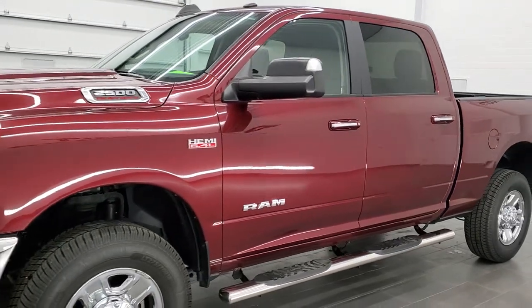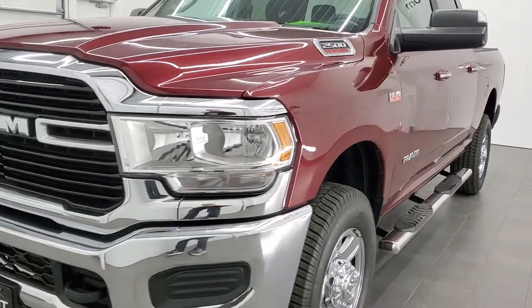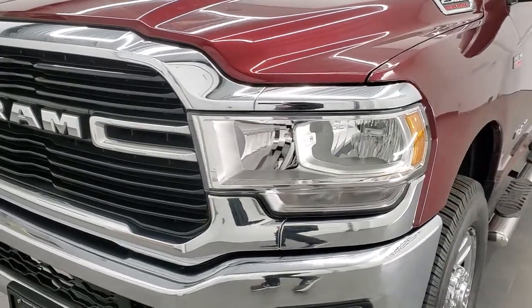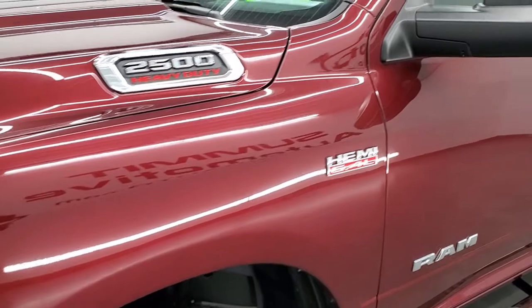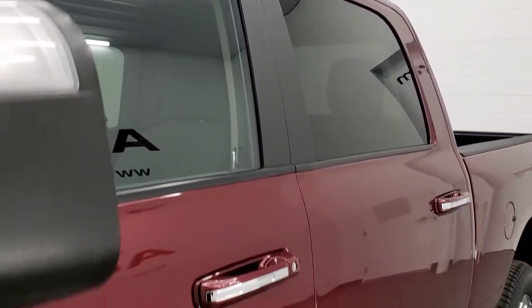Delmonico Red Pearl Coat is the color. We shoot all of our videos in 1080p, 60 frames per second. So if you have HD capabilities on your computer, tablet, or smartphone device, turn them on right now, because it is definitely your best way to check out the quality and condition of the truck before seeing it in person.